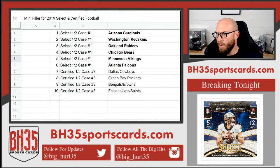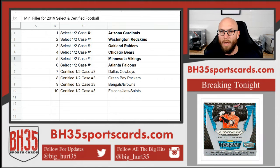All right, here we go. Mini filler number one for 2019 Select and Certified Football. Top spots, or spots one through six, are going to Select half case number one.